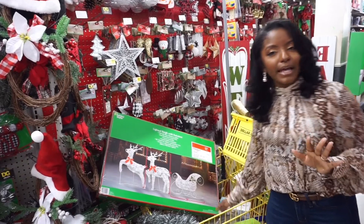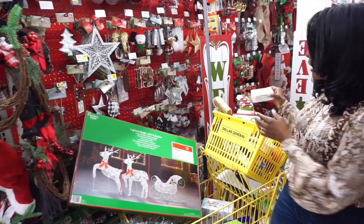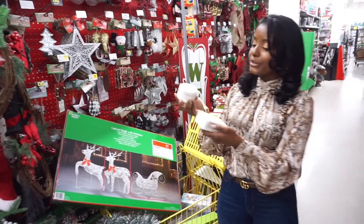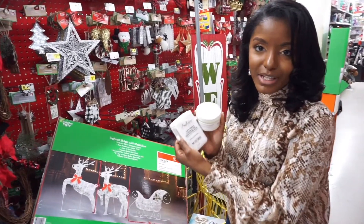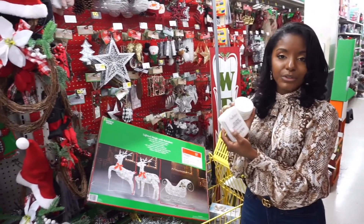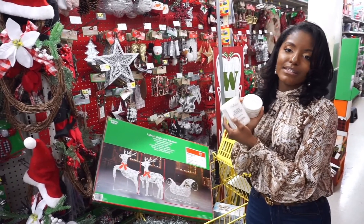Another thing I wanted to show you, and probably my absolute favorite, is the Shea Moisture soap and oil. These are great for wintertime, and whether you're in Florida or up north, wherever you are, this stuff is amazing.